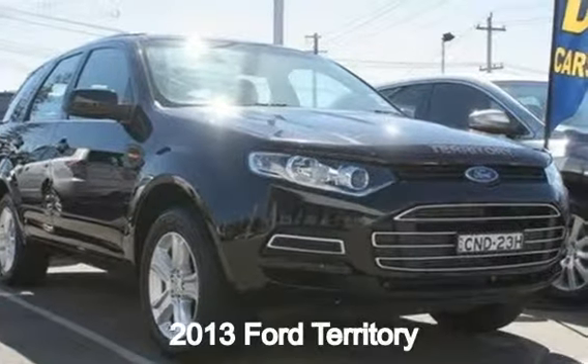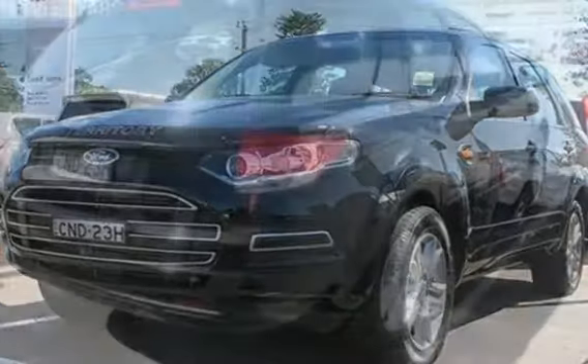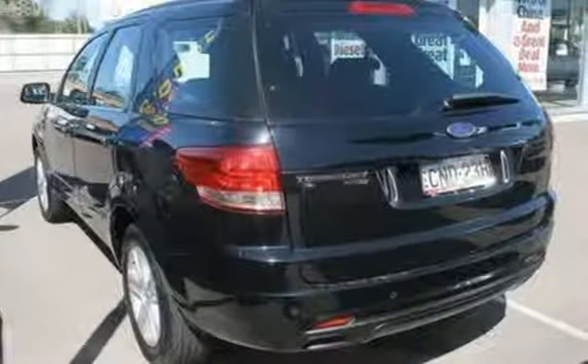In the market for a 2013 Ford Territory? This Territory has a reliable 2.7 litre engine and a smooth shifting automatic transmission.